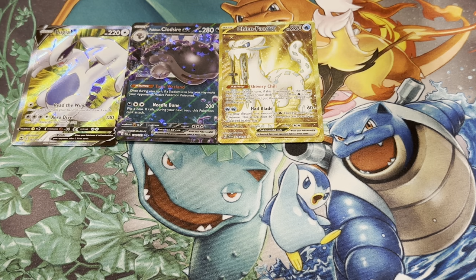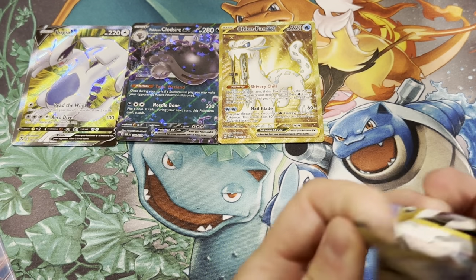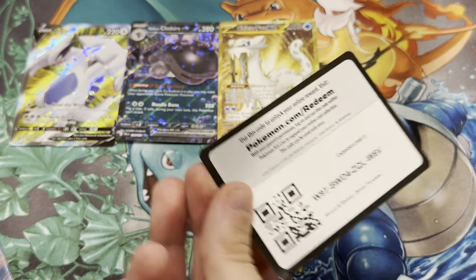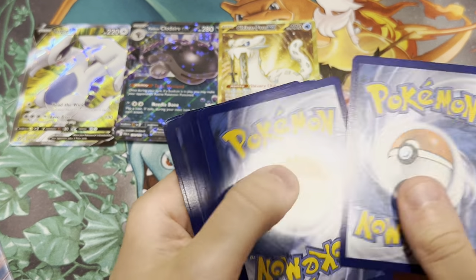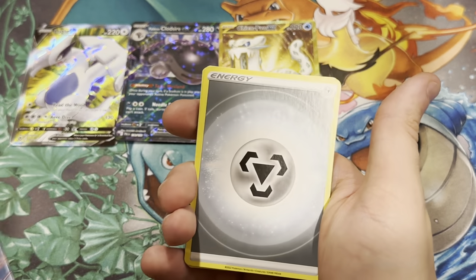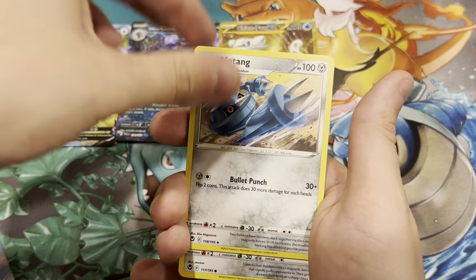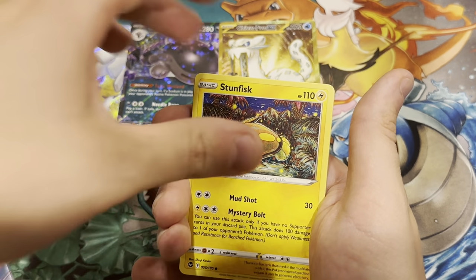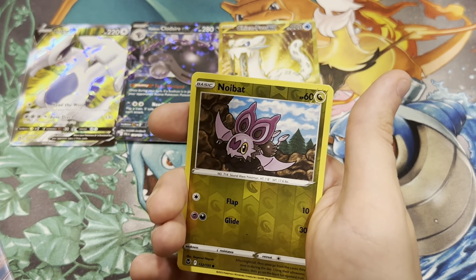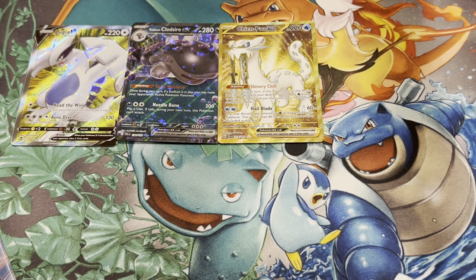Silver Tempest are our final two packs, and we can test whether we do get some creamy pulls out of this set. Are all the rumors true about getting really good hits in these packs? We have a Professor Laventon, Drakloak, Bagon, Houndoom, Stunfisk, Snorunt, Vulpix, Fletchling, a Noibat Reverse, and a Delphox Non-Holo Rare.